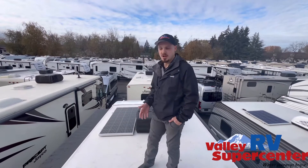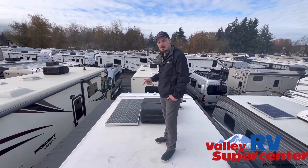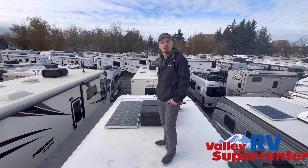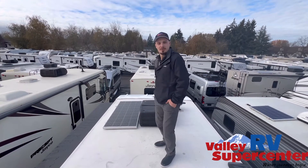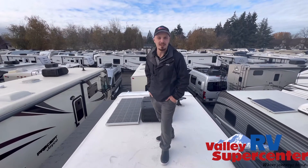Right now I'm standing on the roof of a 2022 used Jayco Redhawk 24B model. Got solar on top, fully walkable roof — nice and strong roof, just like Jayco builds. So let's go inside, check it out, and share the miles and everything with you.